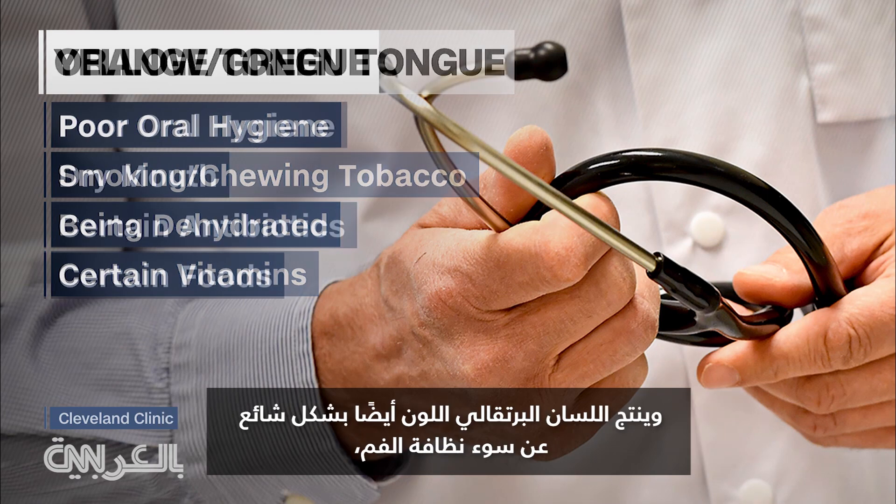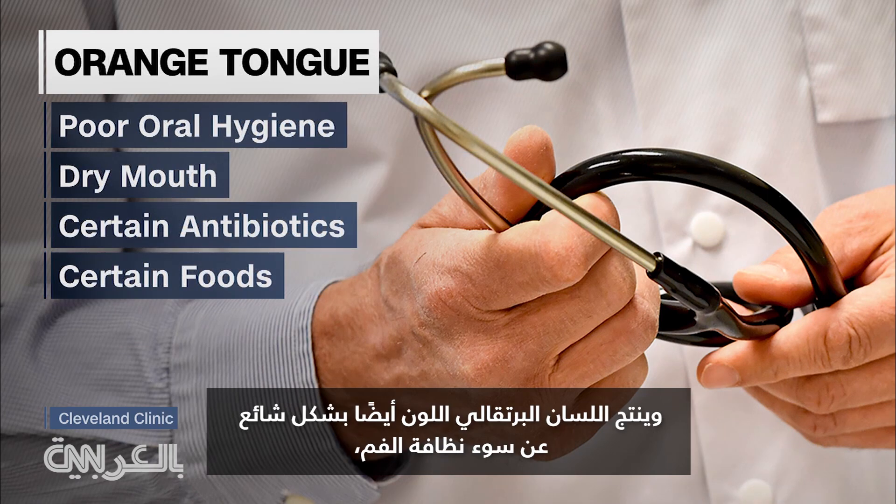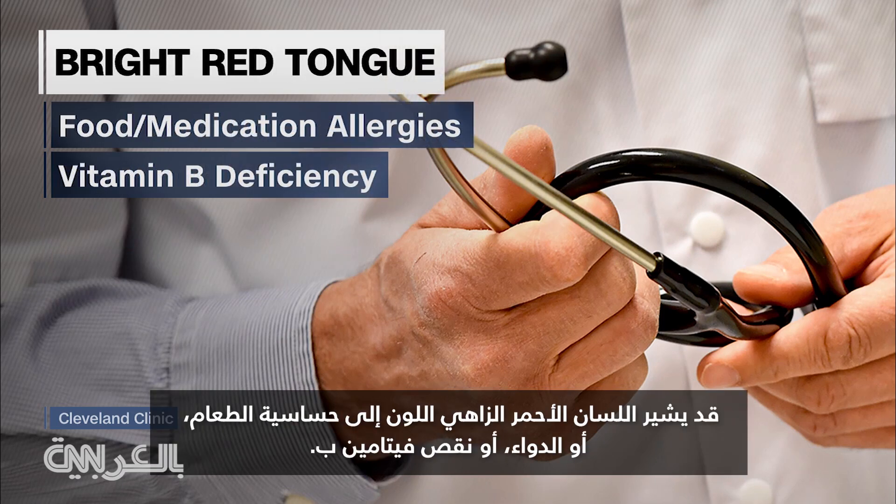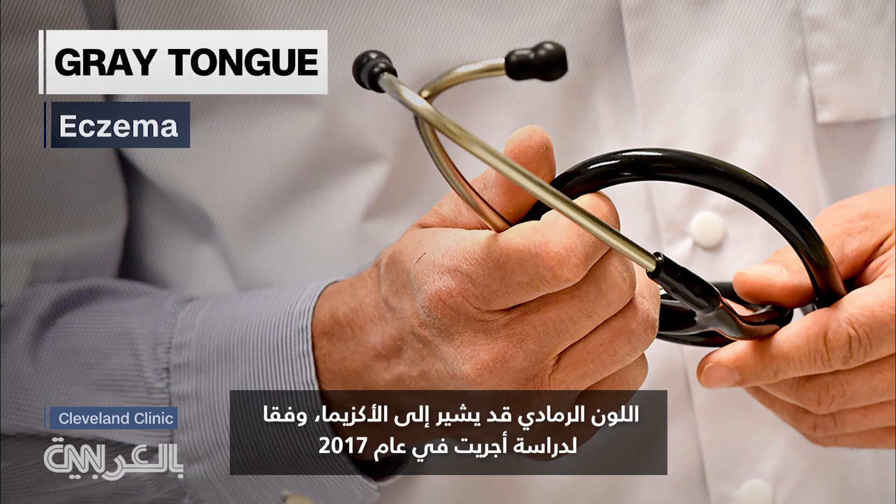An orangish tongue is also commonly caused by poor oral hygiene or dry mouth, certain antibiotics, and some foods like carrots. A bright red tongue may indicate food or medication allergies or a vitamin B deficiency. A gray hue may indicate eczema, according to a 2017 study.